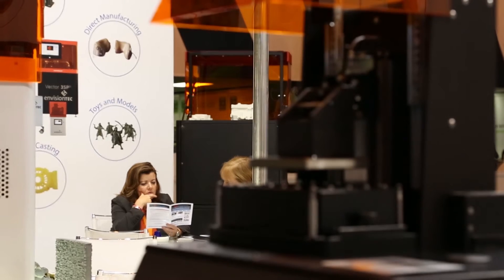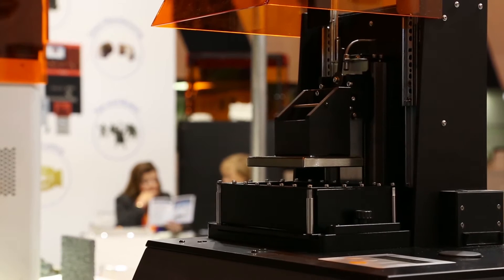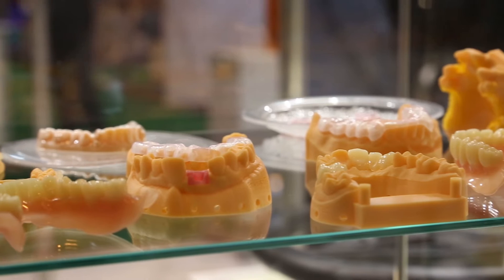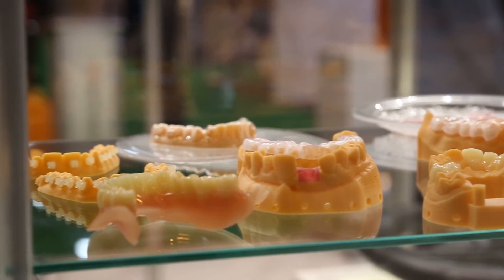The whole idea of getting a digital scan of something that's going on in your mouth that you need to fix, and then being able to design the future of what you want — for a dental prosthetic, a dental orthodontic — and then printing it right in the lab is just an amazing technology, and we're helping them do that here in the UK and around the world.